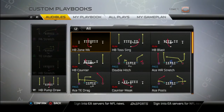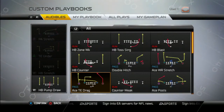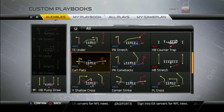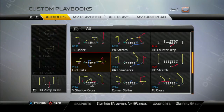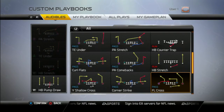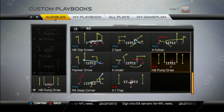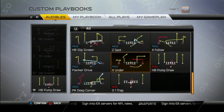Other plays I'll be featuring in this particular set: the halfback counter, the ace tight end drag, ace posts, tight end under — obviously one of my standards — curl flats, wide shallow cross, flanker cross, which is a play I'll be using initially in the various sets with very easy reads and very effective play. And then the ex follow, which is a good bait play, and the ex under, which is another good bait play.